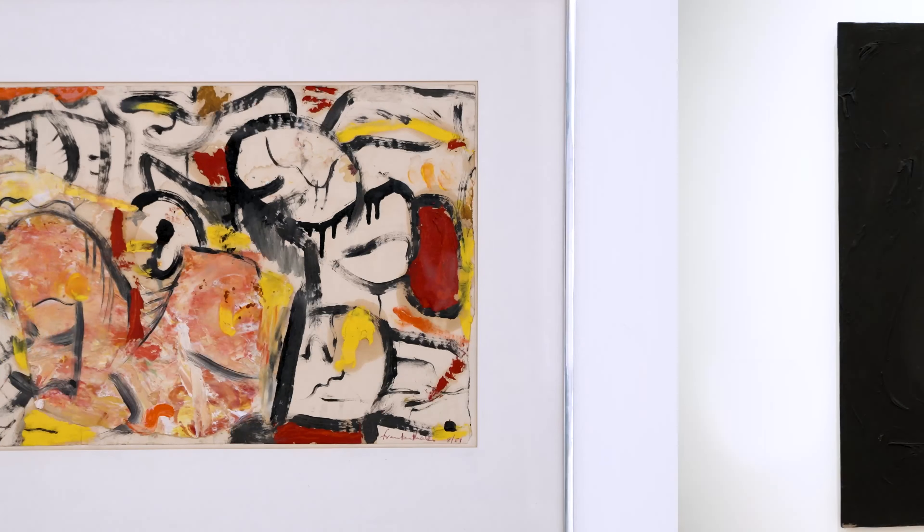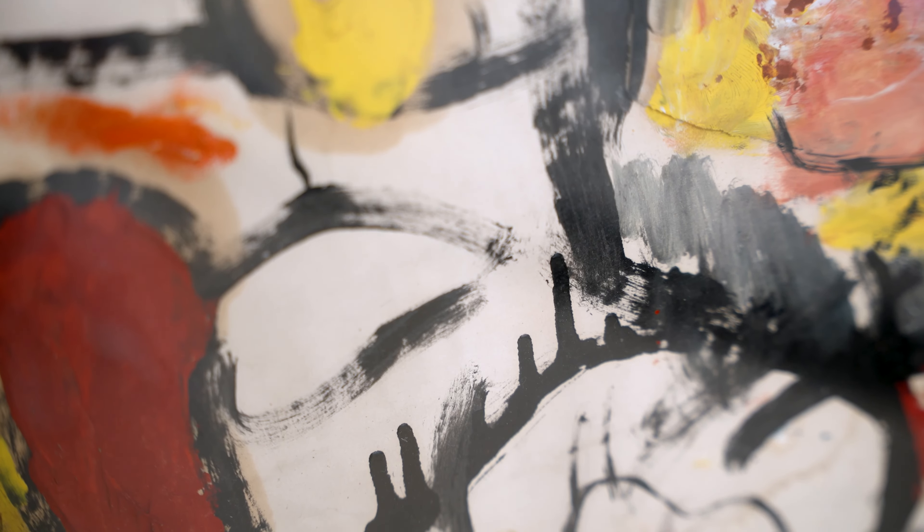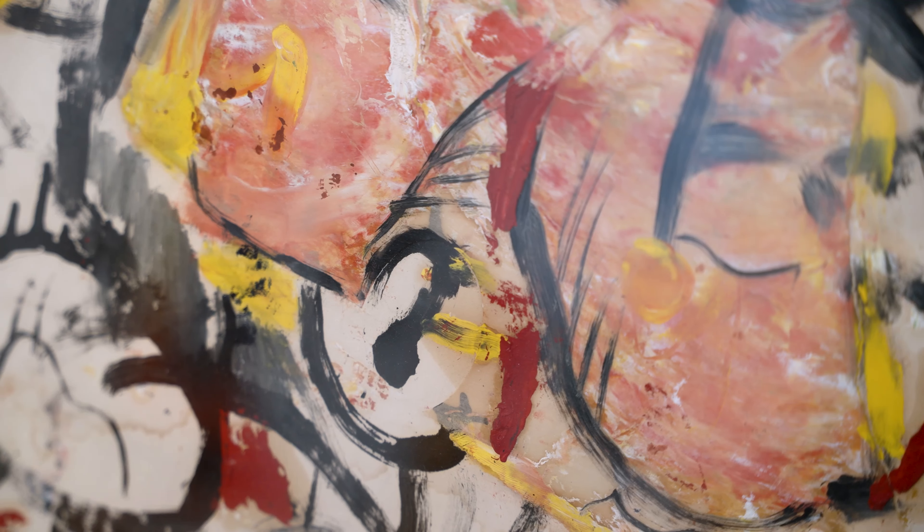I'm really excited to see Helen Frankenthaler's small-scale graphic work, Untitled. In this work, we see how Frankenthaler uses organic forms and is inspired by the landscape.